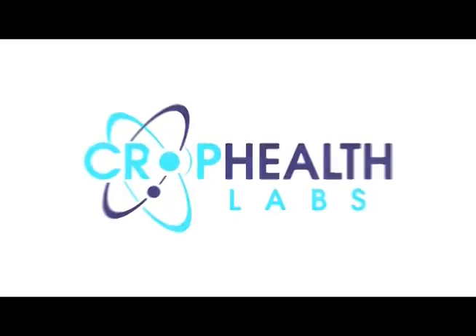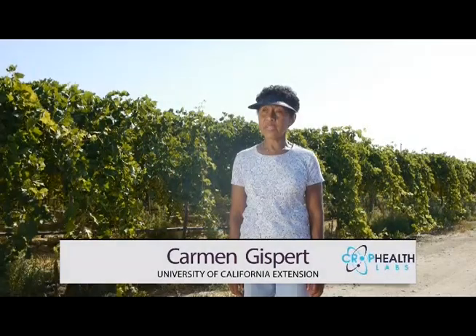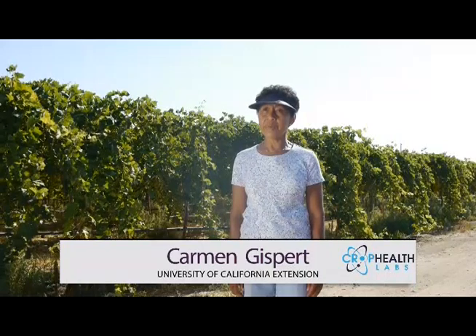My name is Carmen Gispert. I am a viticulture and pest management advisor for the University of California Cooperative Extension. I am in charge of the southern part of California working with table grapes and wine grapes in the counties of Riverside, San Bernardino, and San Diego.